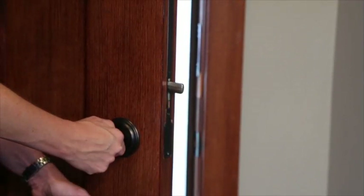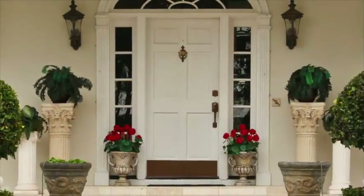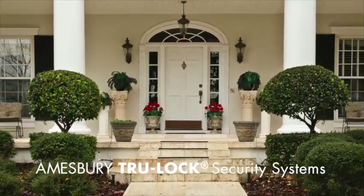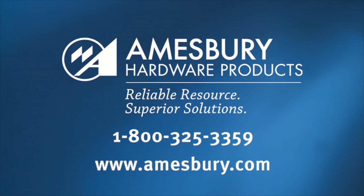With Truelock, you get added security without being locked into someone else's style. Talk to your builder or visit with an Amesbury representative about adding the superior security of the Truelock multi-point lock system to your doors today. Amesbury — we're out thinking the competition, so what else is new?